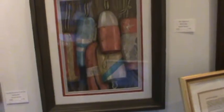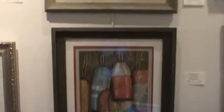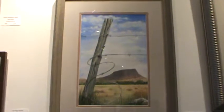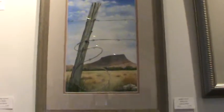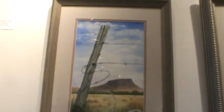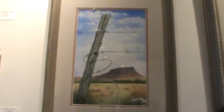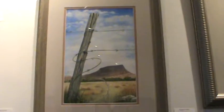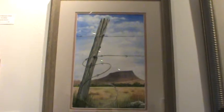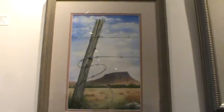One thing you'll see about Juanita's work is that she has such brilliance and depth to her watercolor. I like this one right here — it's a beauty. That's called 'Broken Fences.' She has such great composition, but the thing that really attracts me is the beauty of the colors that she brings us in each one of her paintings.